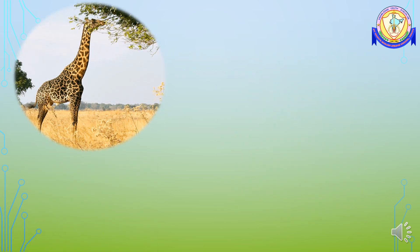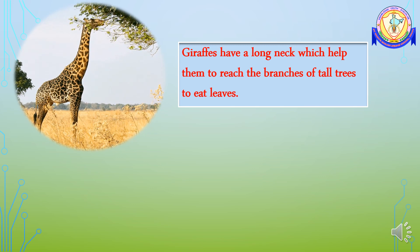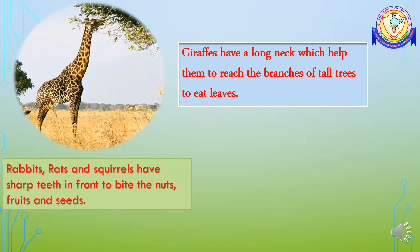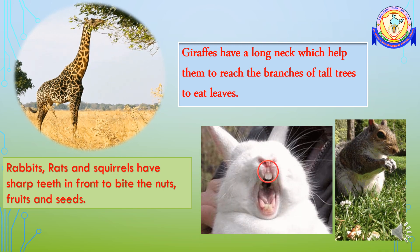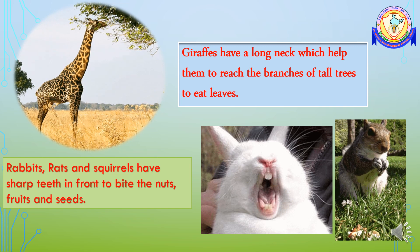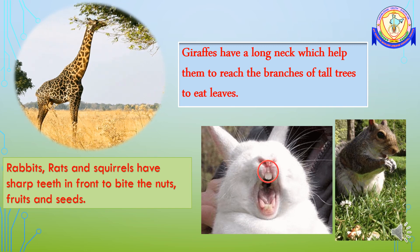Giraffes have a long neck which helps them to reach the branches of tall trees to eat leaves. Rabbits, squirrels, and rats eat nuts and seeds, which are very hard in nature. These animals have strong, sharp teeth in the front to bite the nuts and break them into small pieces.